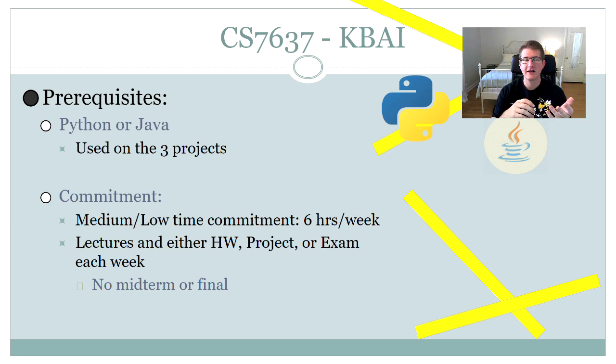So what are the prerequisites to take this class? Overall, it's a great class to take if it's your first semester, and the largest prerequisite is having knowledge of either Python or Java. At least for my semester, you were allowed to use either Python or Java programming to complete the work needed for the project.